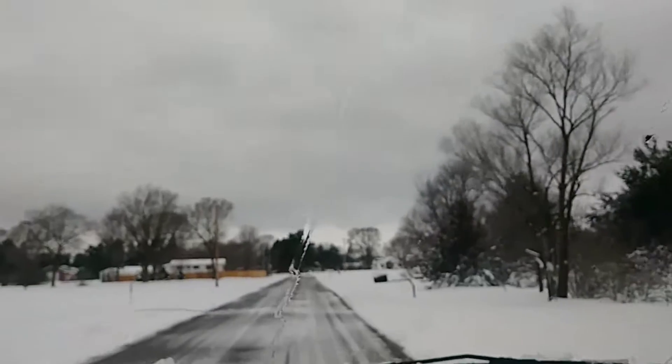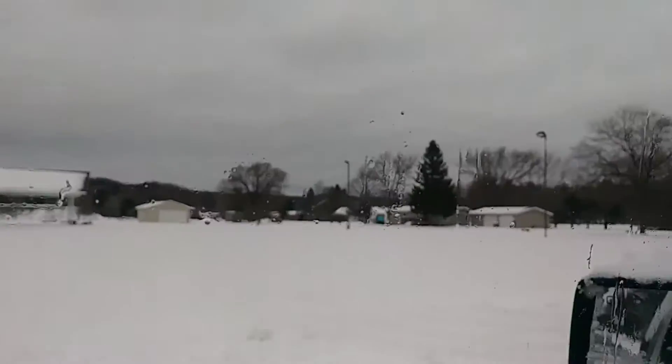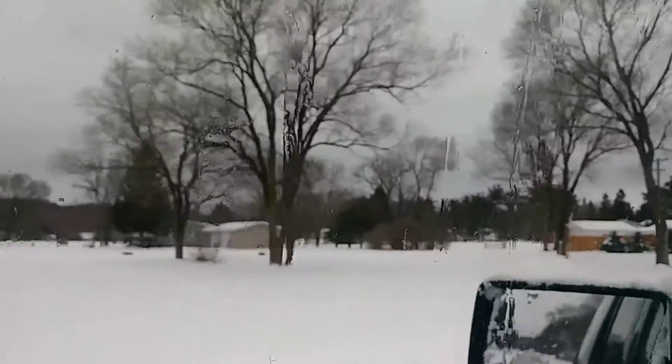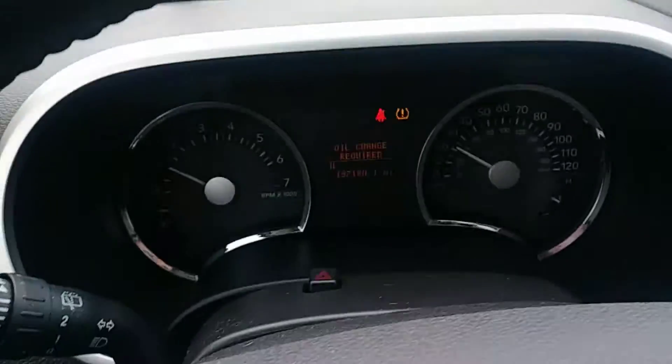A lot of snow for April is not real unusual here, but sometimes we have beautiful Aprils. This year it decided to dump a whole bunch of snow on us, but spring is right around the corner.